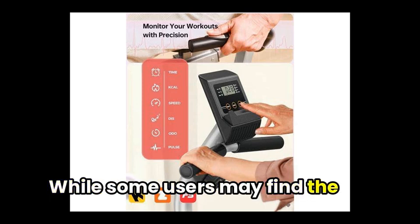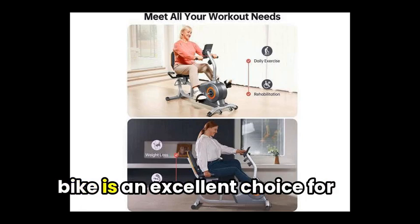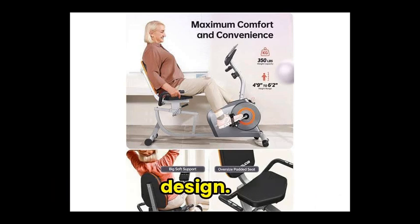While some users may find the resistance levels to be lacking, overall the Yosuda recumbent bike is an excellent choice for those looking for a low-impact, home-use exercise bike with a reliable build and comfortable design.